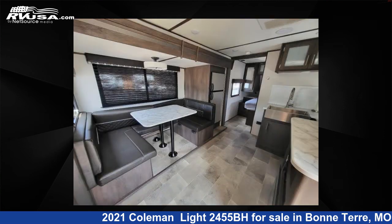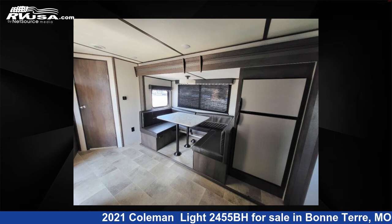This used Coleman features Sleeps 4. For more information and pricing on this unit, and to see all units available for sale by Optimum RV, Bonterra, visit RVUSA.com.